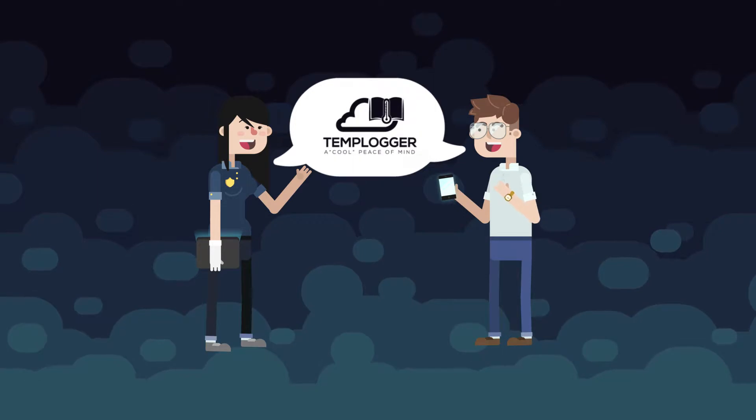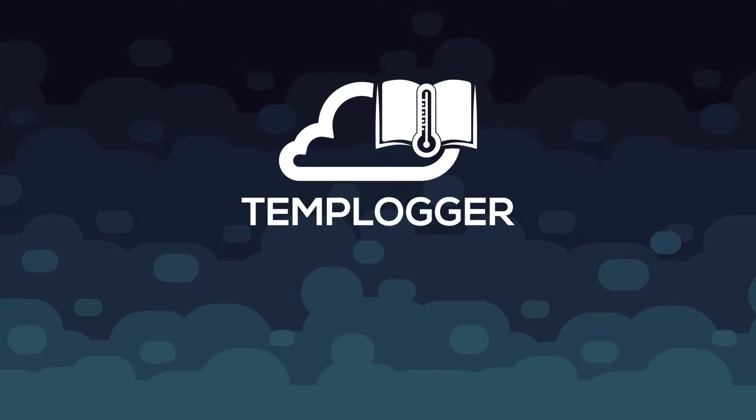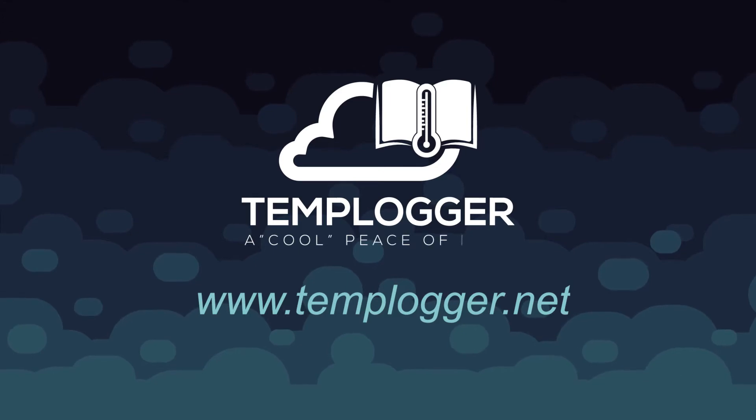Best of all, it's affordable and easy to set up. Save time and money for your business and register with TempLogger at www.templogger.net. TempLogger, a cool peace of mind.